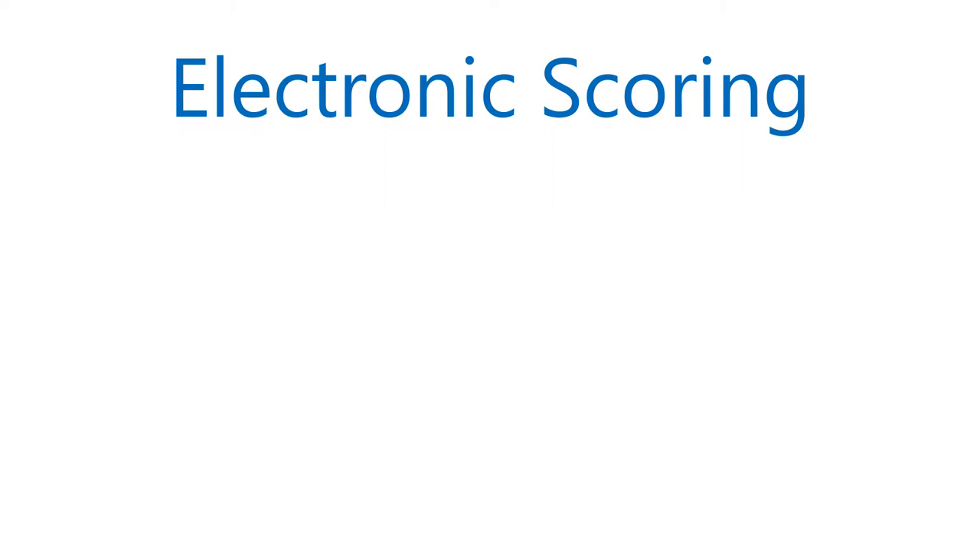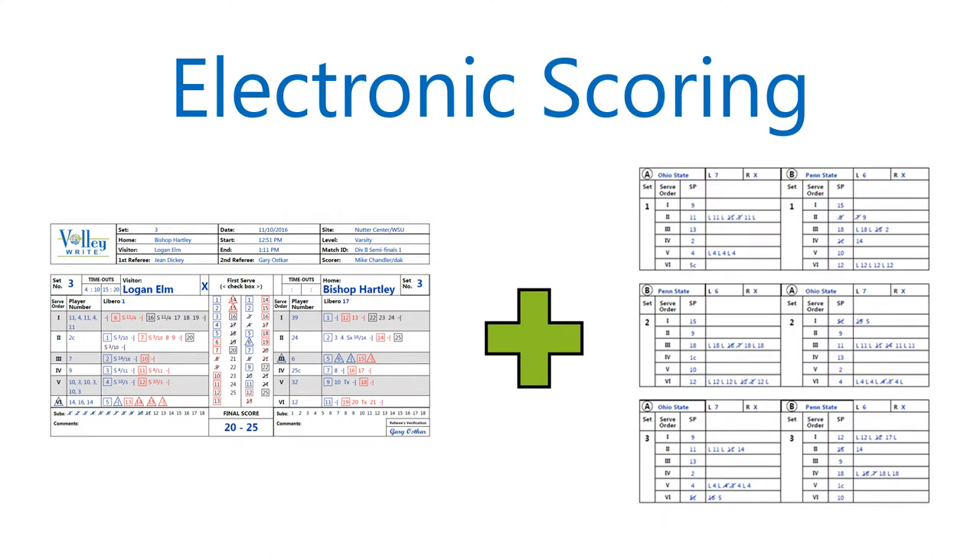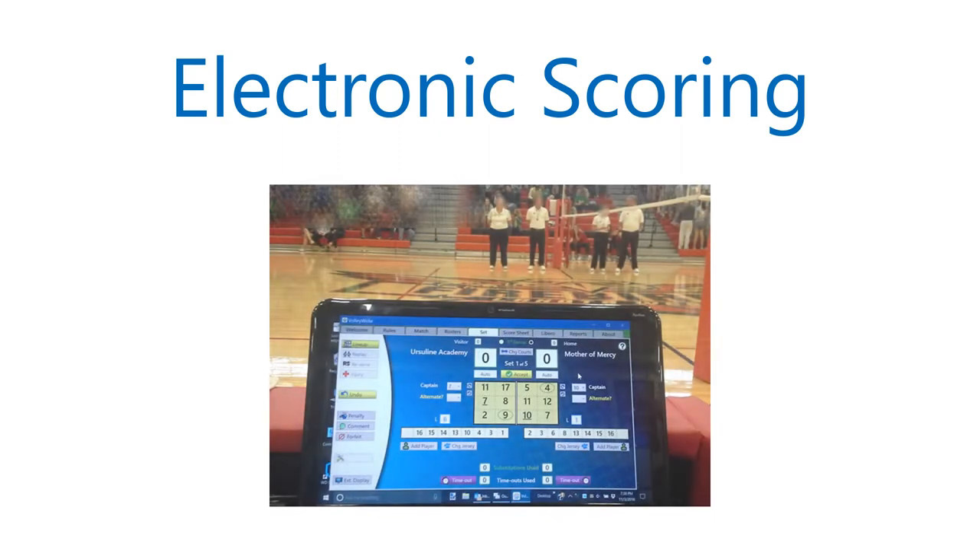Electronic scoring is software — a program that combines scoring and lineup tracking, and it does much, much more. It is a tool to help the scoring table support your officials. It provides a way to record what happens on the court quickly and accurately on a readable score sheet, and it applies the rules so the officials can be alerted when necessary.